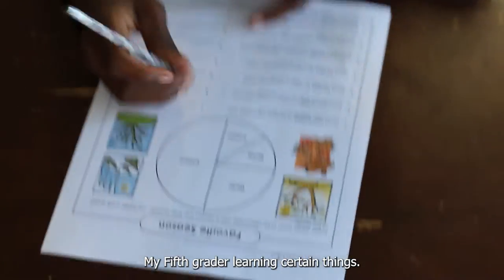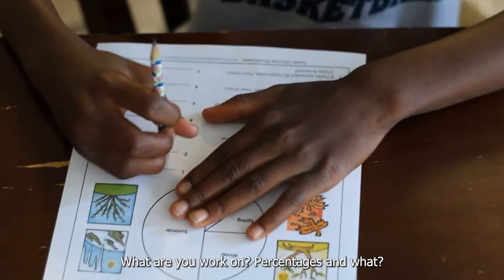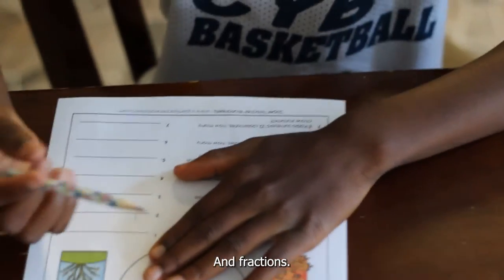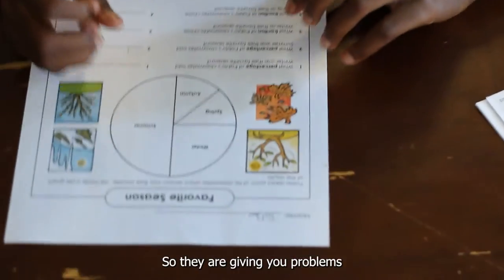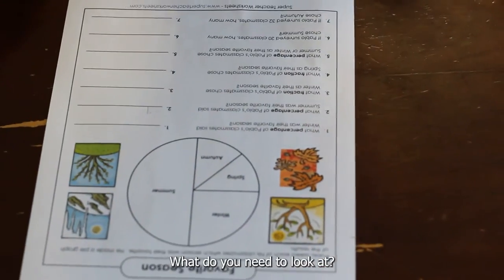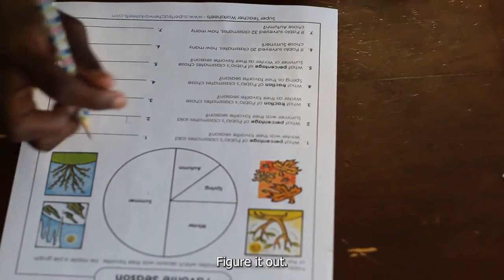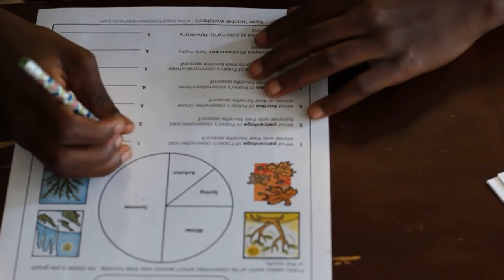Here's my fifth grader learning certain things — I think it's percentages. What are you working on? "Percentages and fractions." Okay, so they're giving you questions and you have to figure it out. How are you going to figure that out? What do you need to look at? "The graph." Okay, go ahead and figure it out.